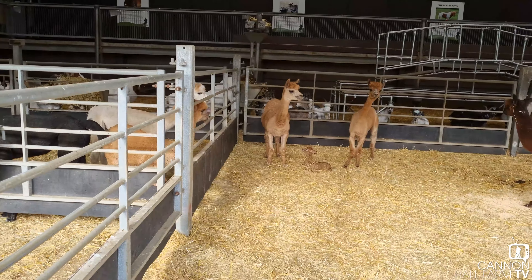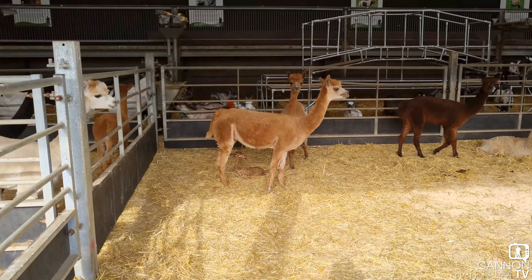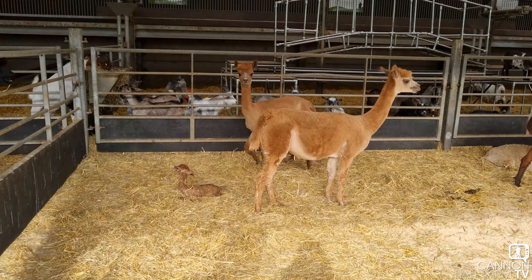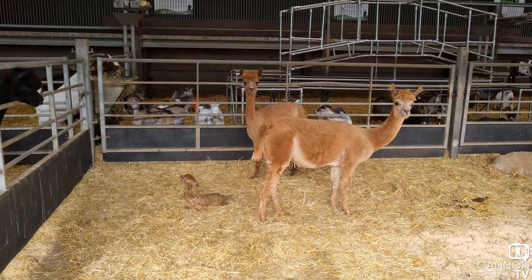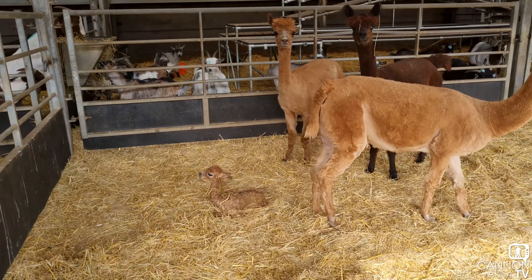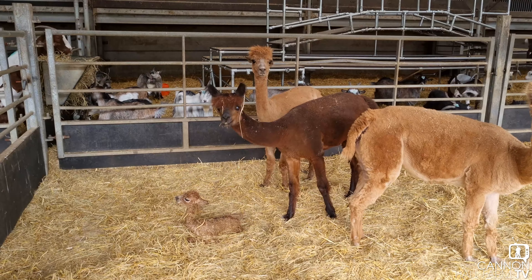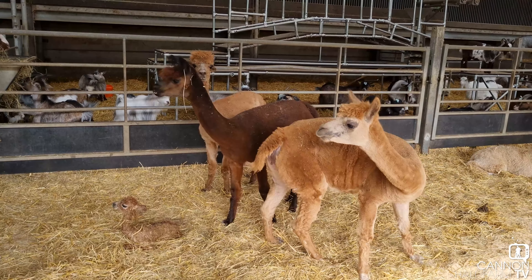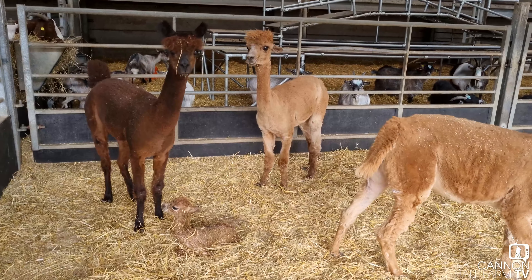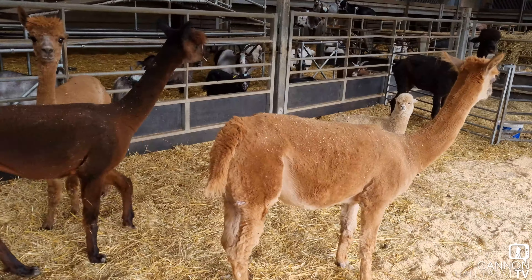Generally speaking, alpacas do give birth without any fuss whatsoever. We were very surprised by the one we had the other week that was a little bit troublesome and needed a lot of help - that's not usually the case. We usually turn up and this is how they do it. Alpacas do like a bit of quiet when they're giving birth, so it's early in the morning, just about nine o'clock. I'm still not convinced which one it is, let's have a look.